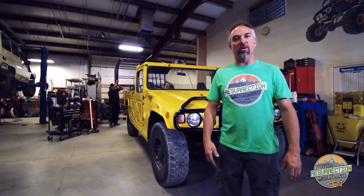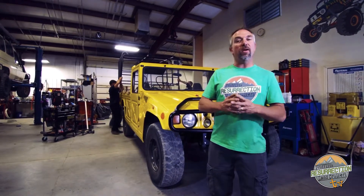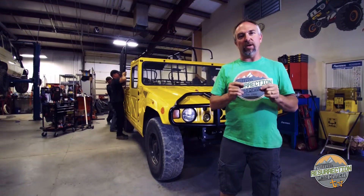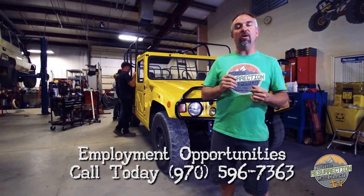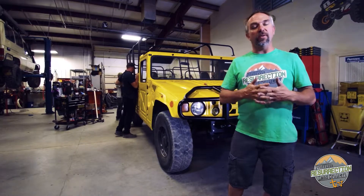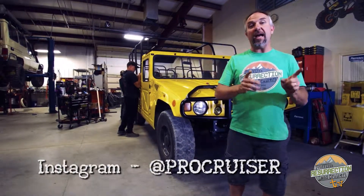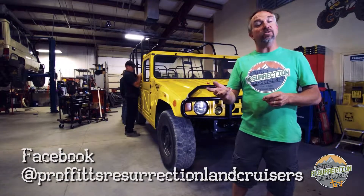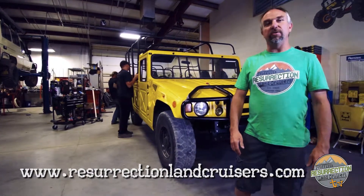Thanks for watching this episode of Proffitt's Resurrection Land Cruisers TV. Before we go, we are always looking forward to the best people to come work here. If you're the best and you want to work in the coolest Land Cruiser shop there is, give me a call. Please check out our Instagram feed at ProCruiser. We're also available as Resurrection Land Cruisers on Facebook, and our website is www.ResurrectionLandCruisers.com.